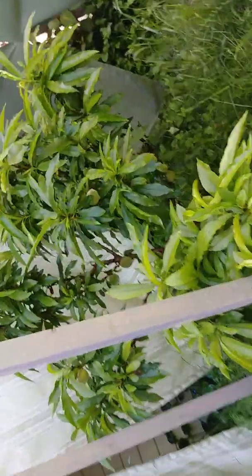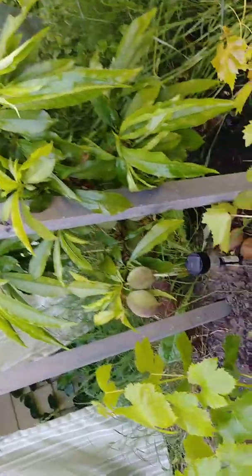Over here we have the peaches. They're still quite small, but they're peaches. And then there we have the grapes — I made a trellis myself for the grapes.